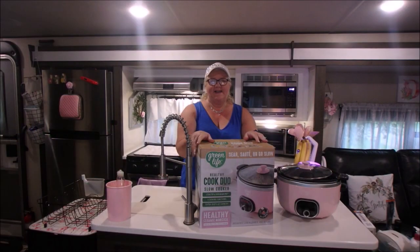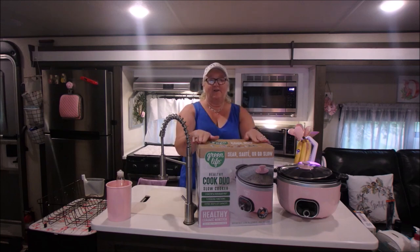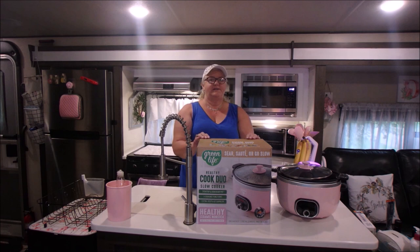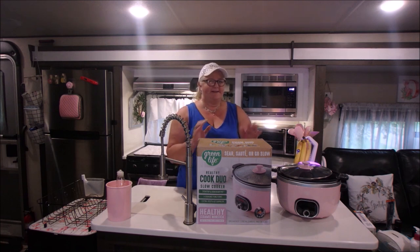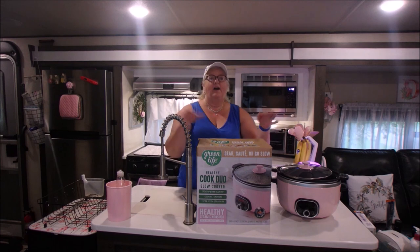Good morning everybody and welcome to my channel. We have a new addition in our RV kitchen family — a slow cooker. I've been looking because my other one has sort of been on the fritz; it would turn off and I would turn it back on, but fortunately I'm here a lot so it was not that big of a deal.